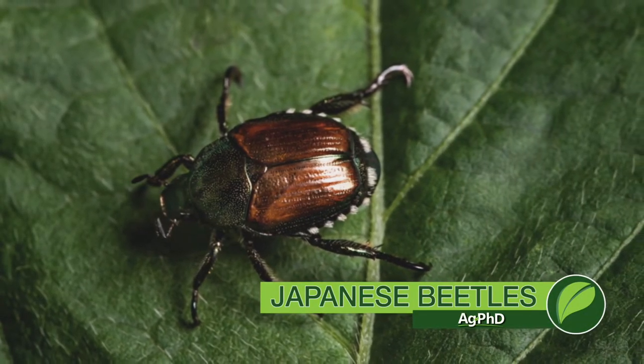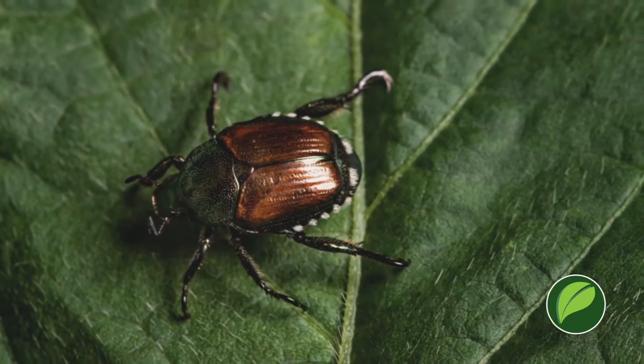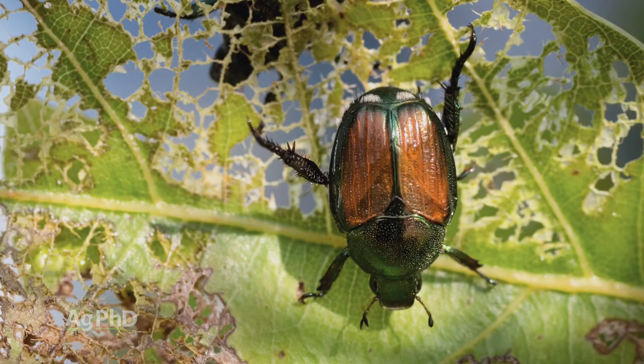My least favorite bug is the grub, and there are several different grubs out there. When they become adults, they may be a June beetle, they may be something else, and they also may be a Japanese beetle. That's what we're going to talk about today.